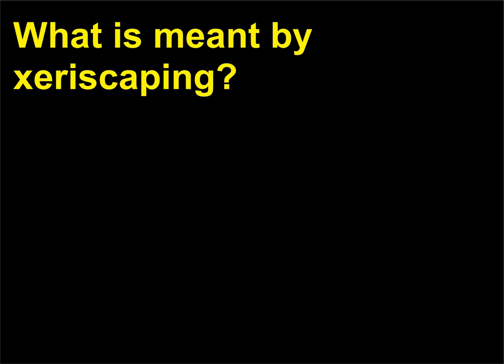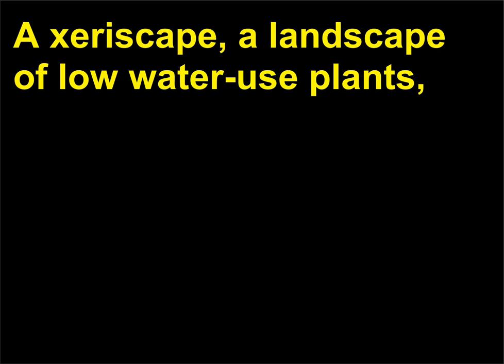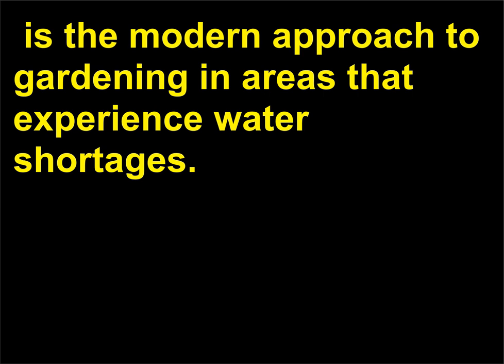What is meant by xeriscaping? A xeriscape, a landscape of low water use plants, is the modern approach to gardening in areas that experience water shortages.